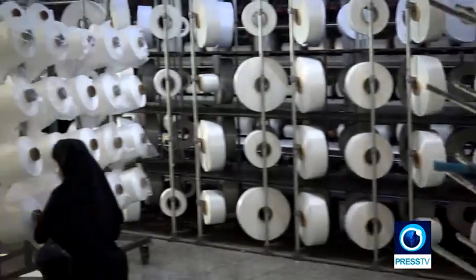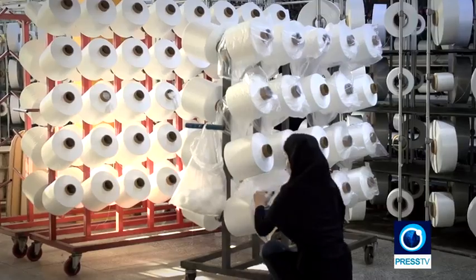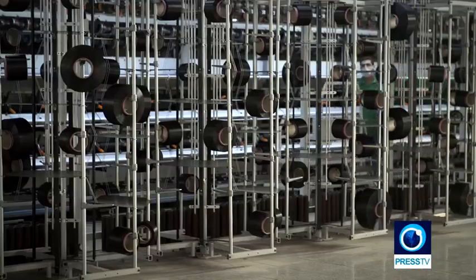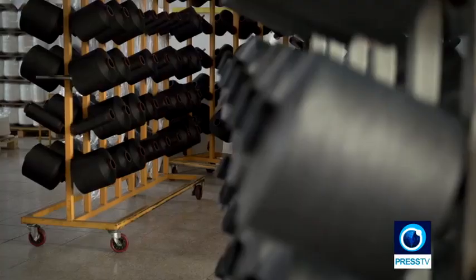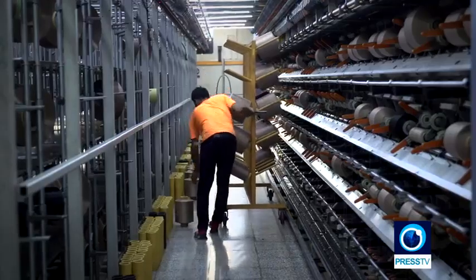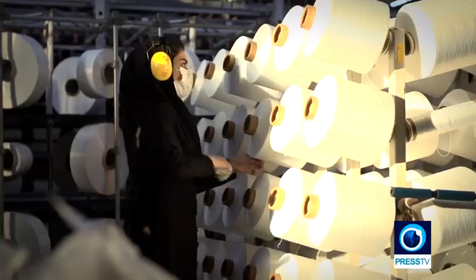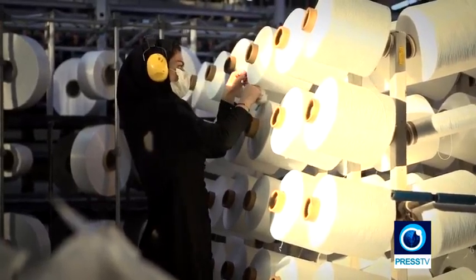This week, our journey took us to an industrial complex in the town of Qarchak, near the capital Tehran. We wanted to see who helps tie the textile industry together, so we visited a manufacturer that specializes in producing synthetic threads. Nasojan Parsemehris was first established in 2016, and its main product is polyester thread.